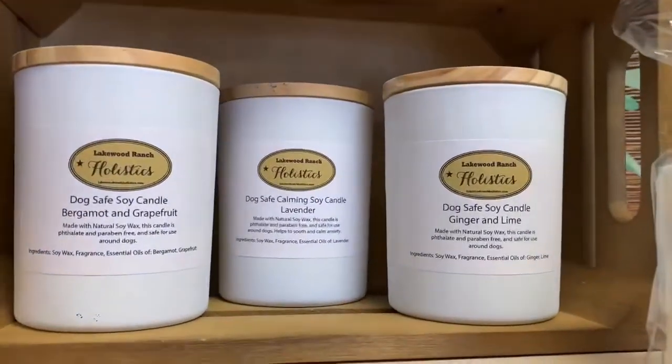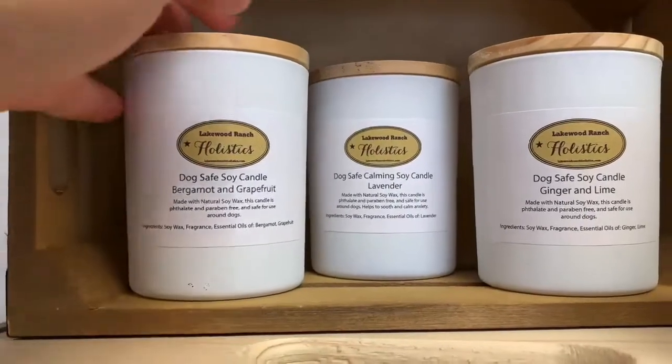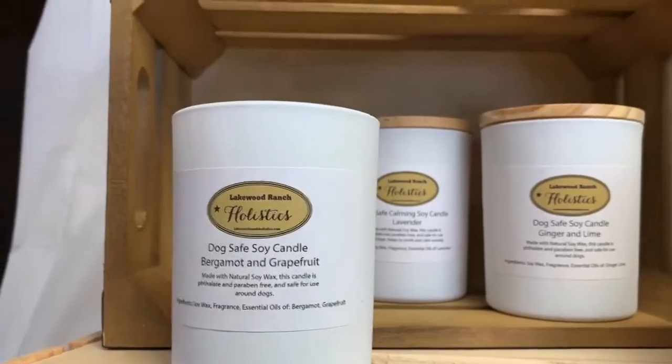Next is our soy wax container candles, available in bergamot and grapefruit, calming lavender, and lime and ginger. They are paraben and phthalate free and safe for dogs.